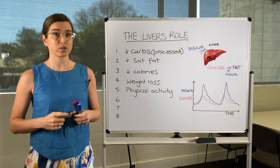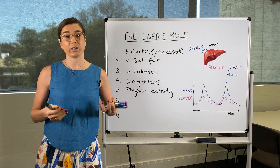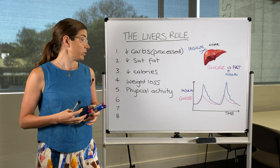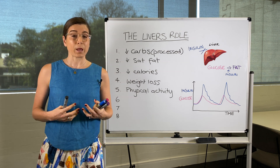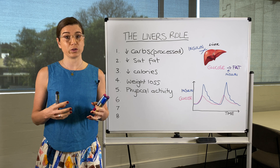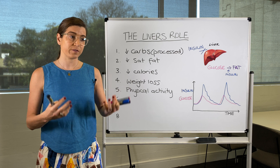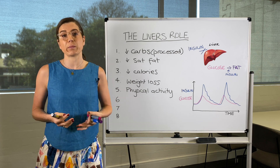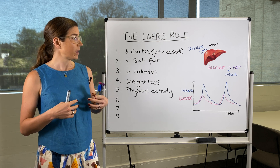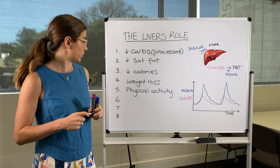Physical activity is a big one, and it often gets underestimated. When you are physically active and exercising, you start melting the fat away from your organs, which is going to help in a huge way. Physical activity also has an anti-inflammatory effect in the body, which is going to help to protect the liver and just generally for your overall health and well-being.